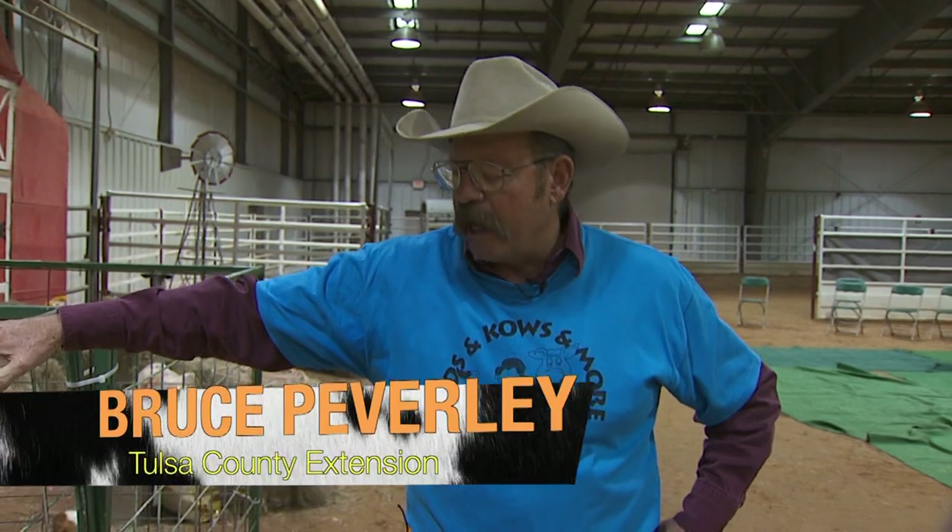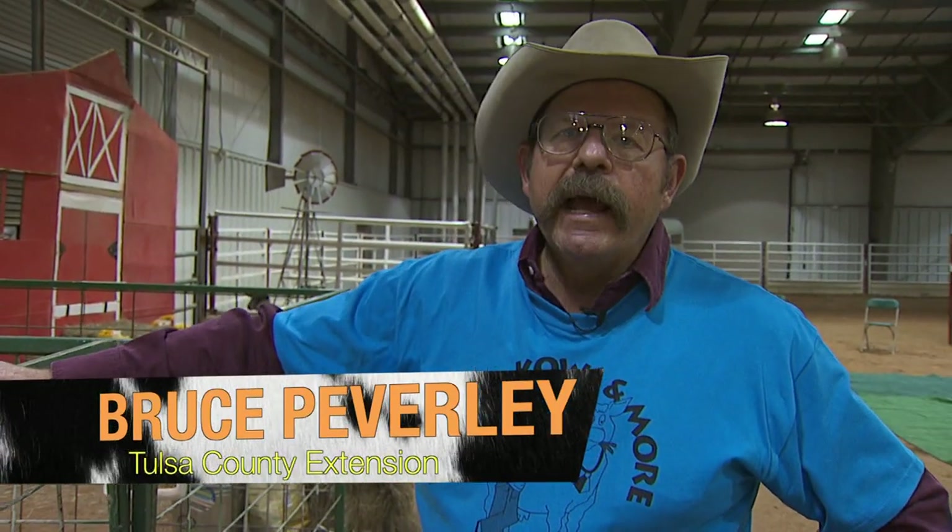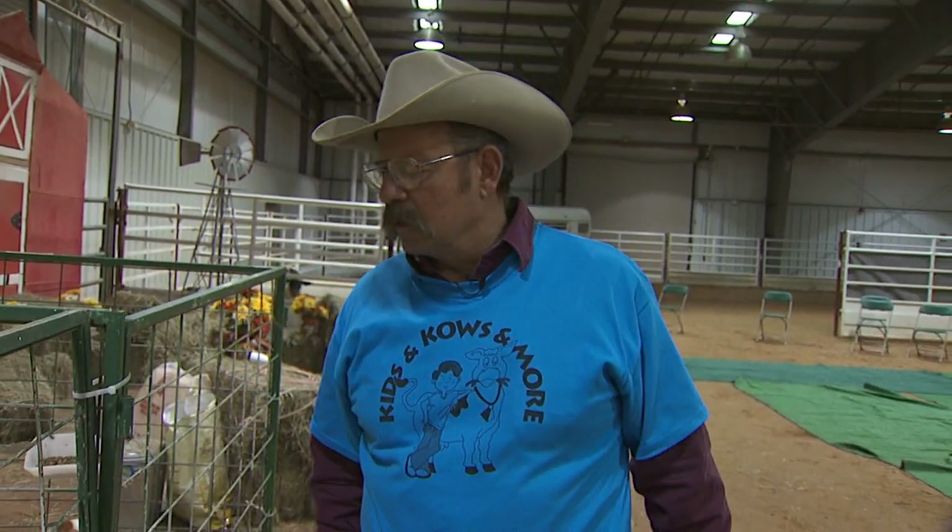I'm Bruce Peverly, and I am a county extension educator with Tulsa Extension. What we're talking about today is farm animals and how they provide us with food and fiber to make our life better. One of the great things about farm animals is they provide us with meat and milk, which supply an excellent source of protein that we need for growth and maintenance of our bodies.